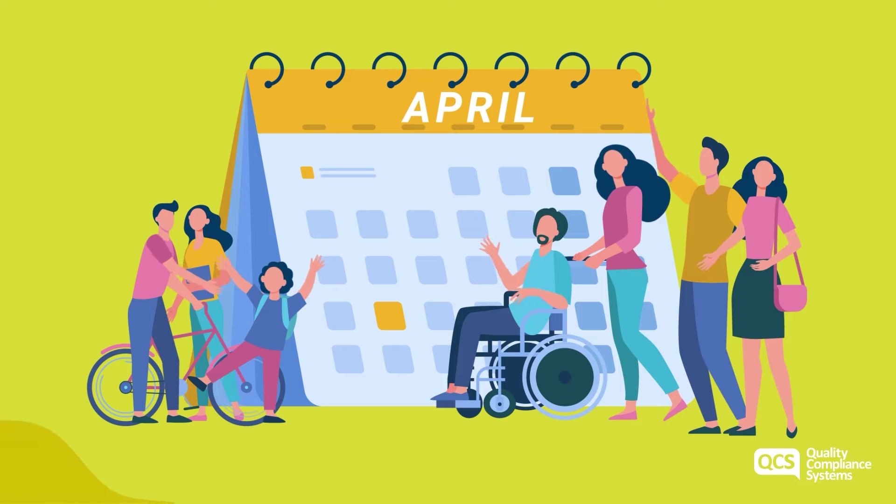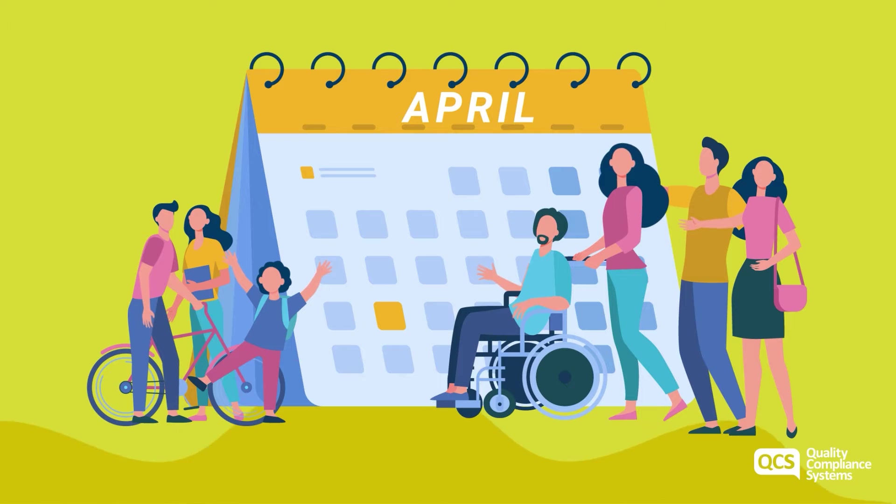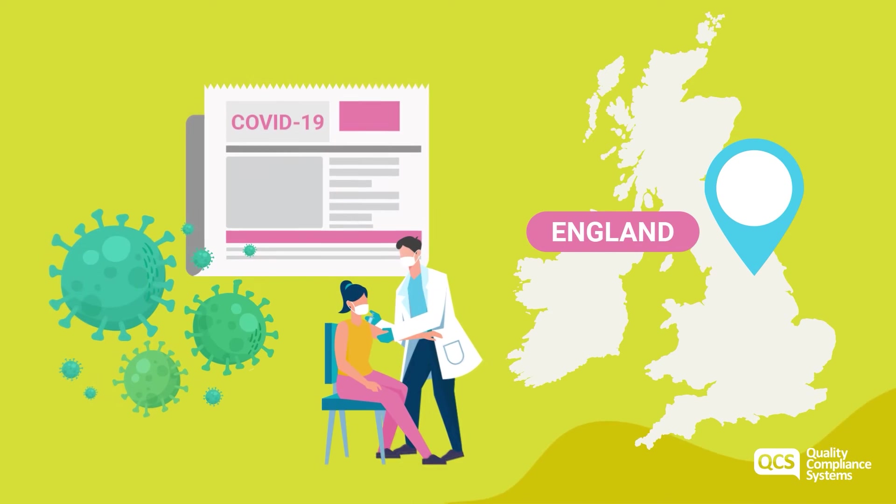At the beginning of April we also saw a large number of COVID-19 updates as we continue to navigate living with COVID-19 and reaching a more normal way of life. For England, free testing was ended for the general public whilst still being available for the adult social care sector. New infection control and prevention guidance alongside adult social care testing guidance was also released that providers should now refer to.